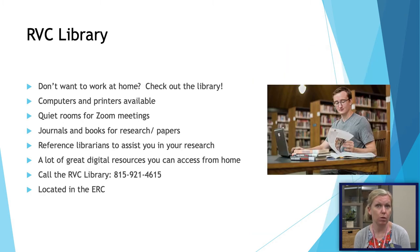If you don't have a specific place at home where you are able to study, or if you need to get out of the house, the RVC Library is in the Educational Resource Center and it is open. It has computers, printers, and quiet study areas, as well as rooms where you can attend Zoom meetings. Make sure to reach out to them if you have any questions.